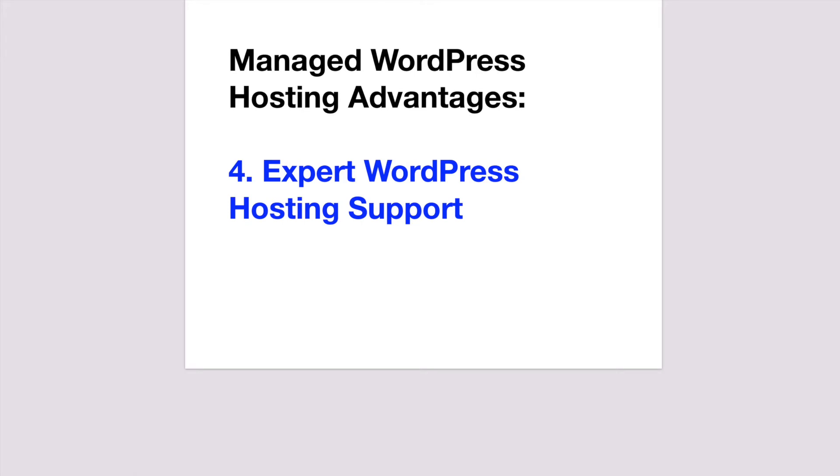Expert customer support is possibly the most critical feature you get with managed WordPress hosting. Because managed WordPress hosting providers focus solely on WordPress, you usually do get better assistance. But you do have to be more careful, as not all customer support teams are equal. More on that later.